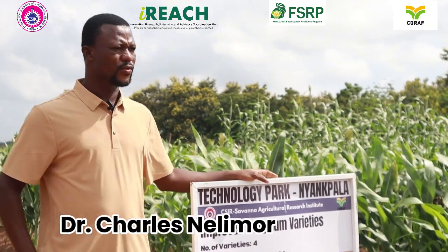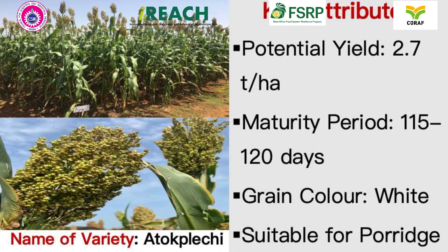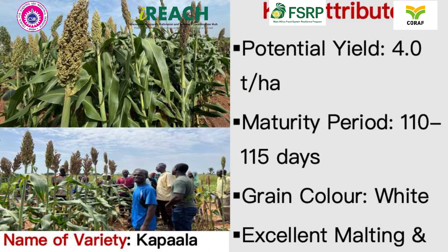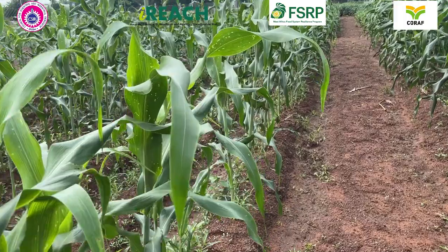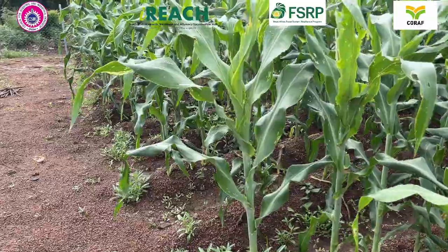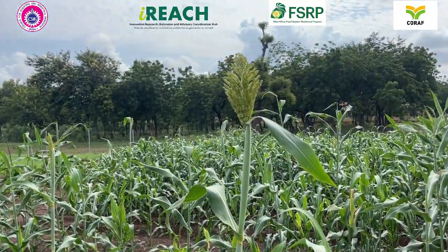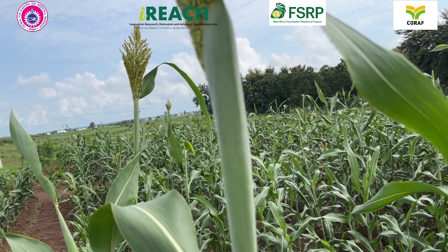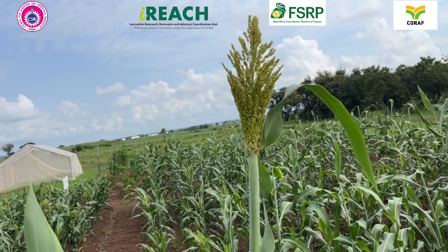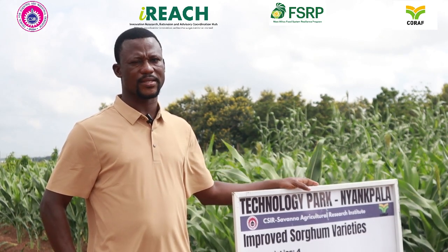For sorghum varieties, we have four of them that we are showcasing at the park this year. The key attributes of these varieties are that they have high grain yield potential. The yield potentials of the four range from two to about four tons per hectare. The majority have white grain color, and we have one with red grain color. These varieties are suitable for use in the malting and brewing industries, and they are also tolerant to key sorghum pests and diseases.